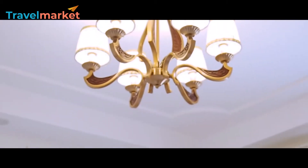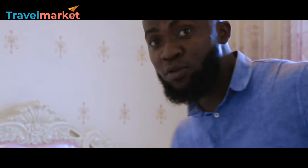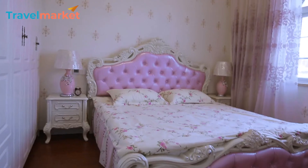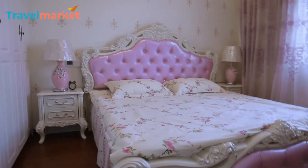This is actually the biggest room in the house. The color in this room — I kind of feel like this is fit for a lady, either the mother or the daughter of the family coming here. You can see the color — the pink — everything is wow.